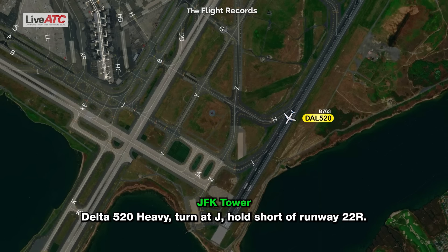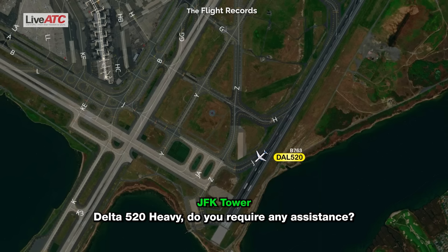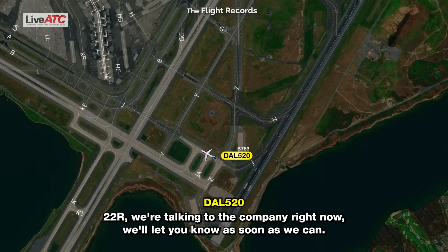Delta 520 heavy, hold at Juliet, runway 22 Right. Delta 520 heavy, do you require any assistance? Delta 520, negative, but thank you for the assistance bringing us back in quickly, we appreciate that. Delta 520 heavy, roger. Where do you park? We'll talk to somebody right now and let you know as soon as we can.